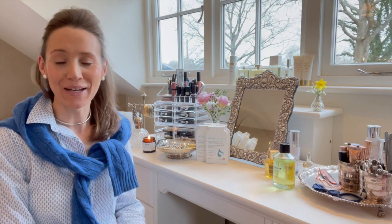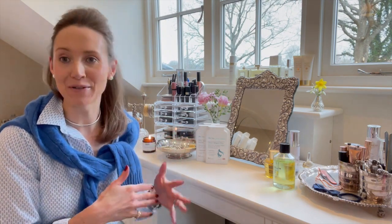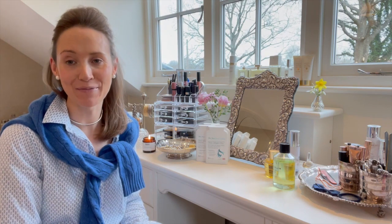Welcome to this week's Ask Charlie. I'm still in my bathroom because I love it so much, but I've had so many questions about various bits and pieces that I thought I would do a talk through of my favourite things with you.